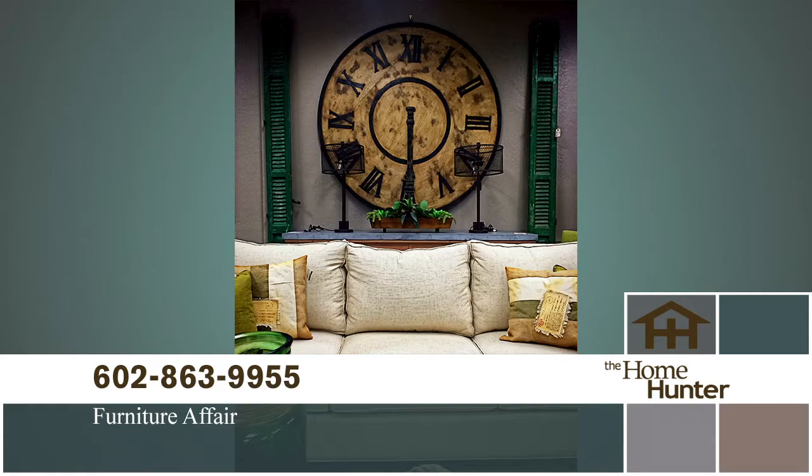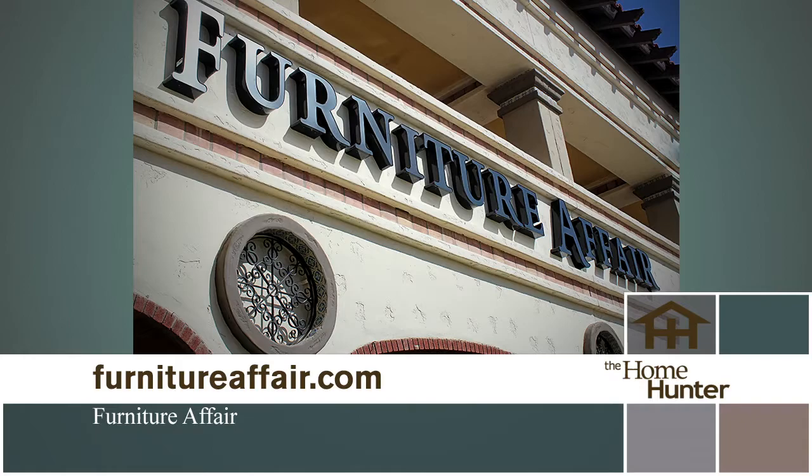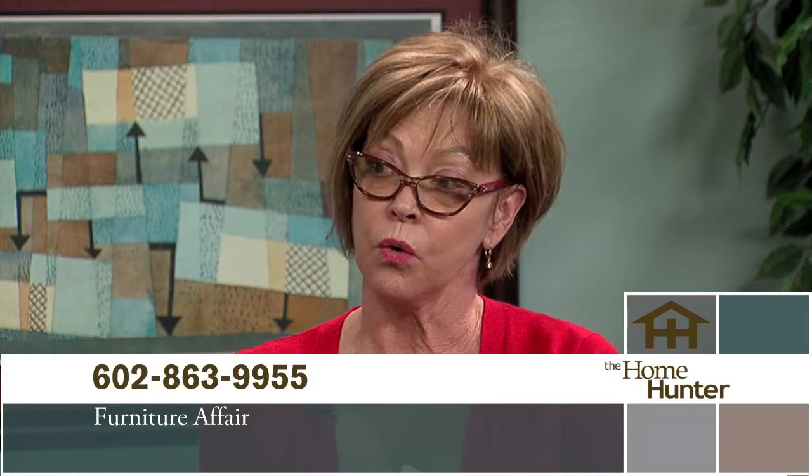Furniture Affair is Tiffany's favorite furniture store, and Nancy Rhodes is back to tell everybody about it. Furniture Affair specializes in resale model home furniture, showroom samples, and all kinds of great current items at discount prices. They have a fun new program — a free, no-obligation freshen up design service; check the website for details. They're at 7th Street and Bell on the northwest corner, 350 East Bell Road. Open Monday through Saturday 10 to 6 and Sunday noon to 5.